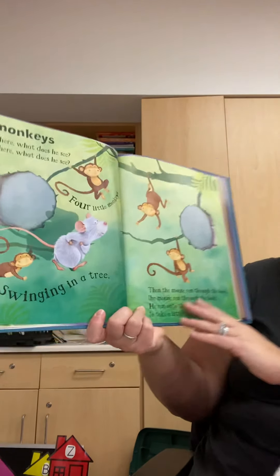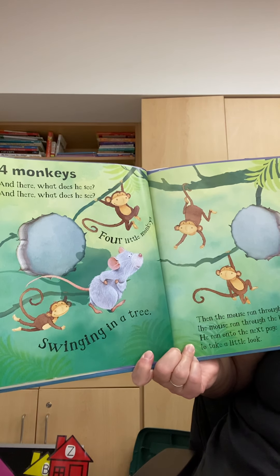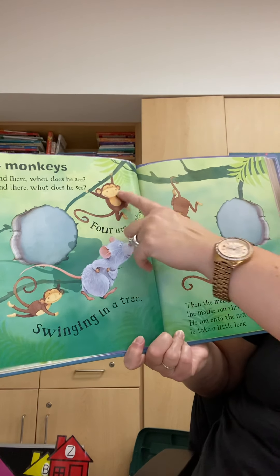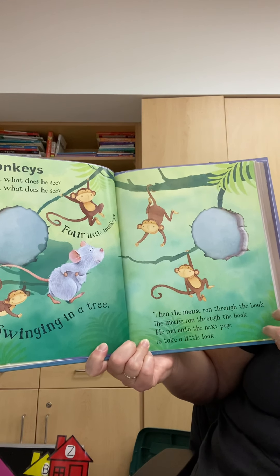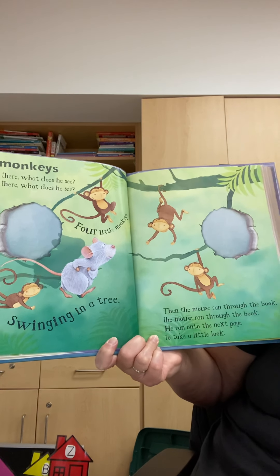Four monkeys. And what does he see? Four little monkeys swinging in a tree. One, two, three, four. Then the mouse ran through the book and onto the next page to take a little look.